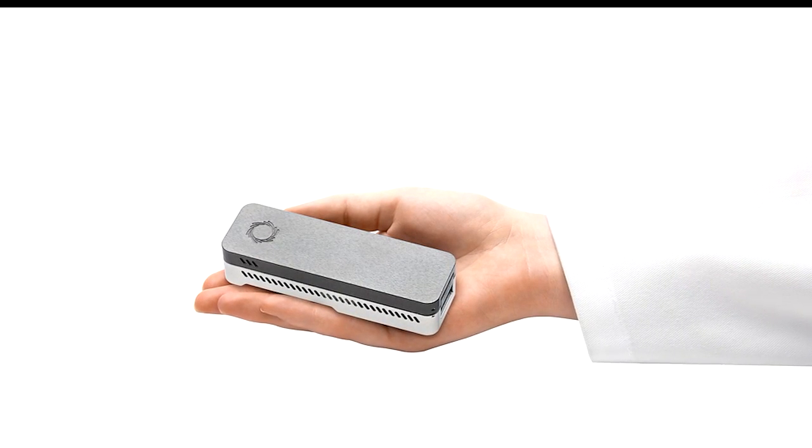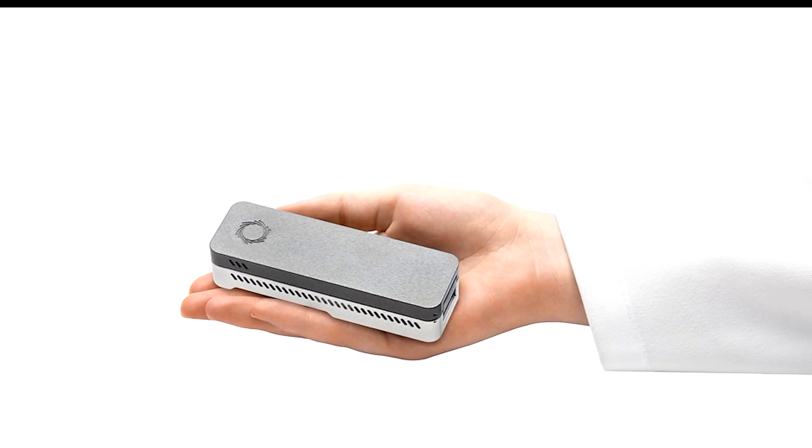It's actually smaller than a smartphone. I tell people it's just a little bit bigger than a fun-sized Snickers bar, and that's what's enabling this capability.